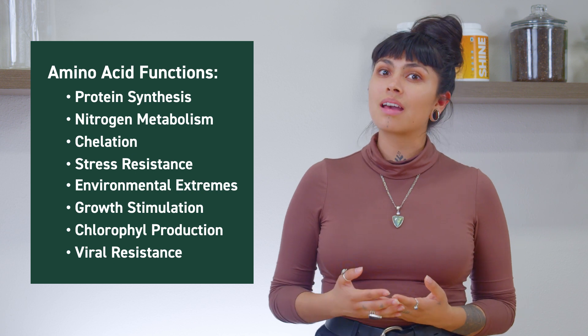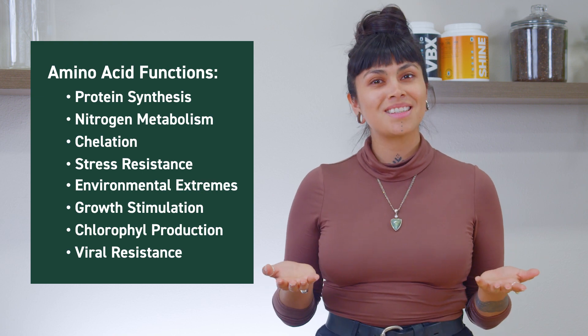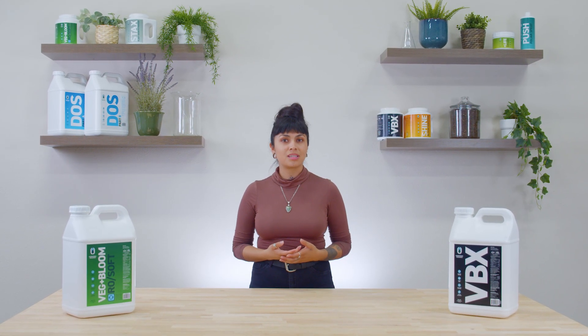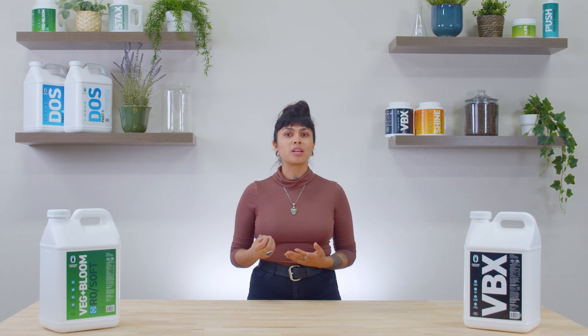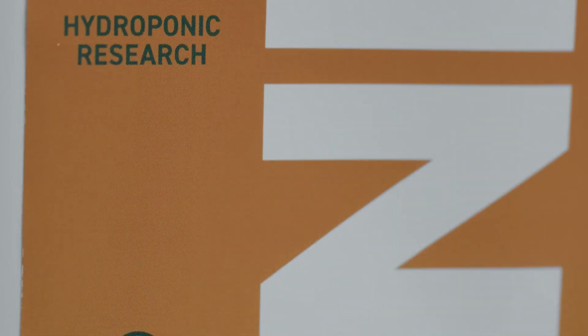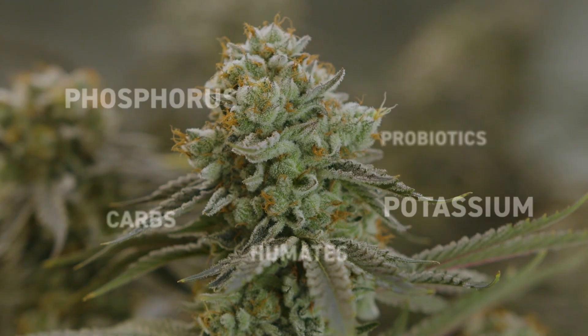Now let's take a look at another key group of biostimulants naturally produced by plants: carbohydrates. Plants create carbohydrates as a byproduct of photosynthesis, and use these sugars to build their structure and store carbs for other necessary processes throughout the growth cycle. This is why all Hydroponic Research products contain trace amounts of carbohydrates. Our flowering supplement Shine contains even higher amounts of carbs in order to compensate for the plant's need for more production in the bud cycle.